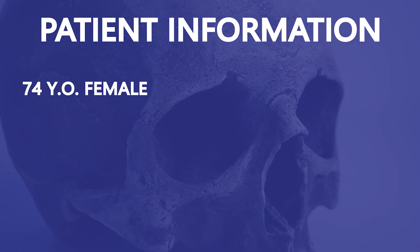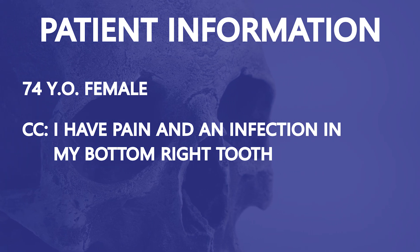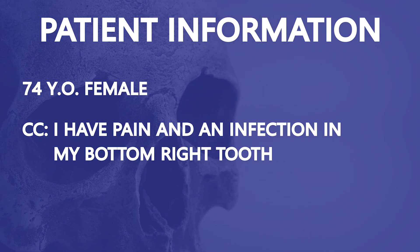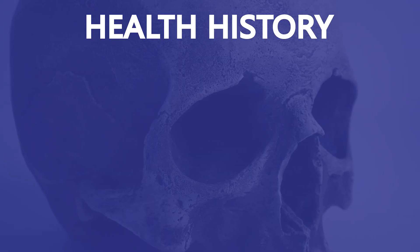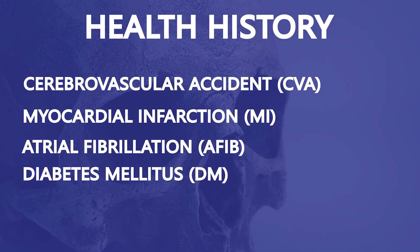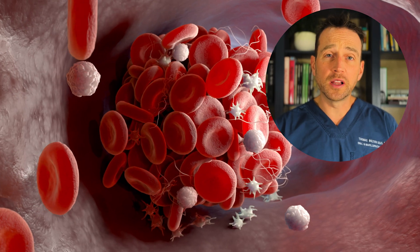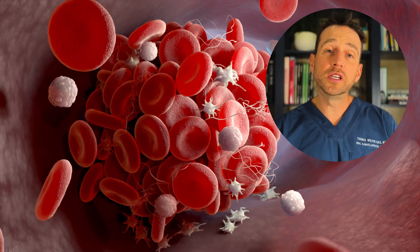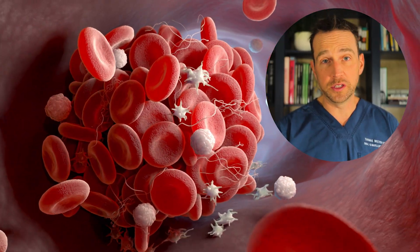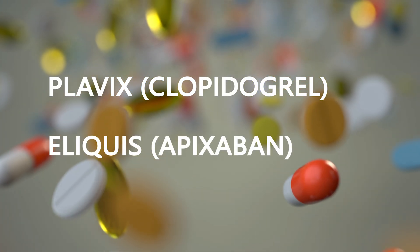This patient is a 74-year-old female who underwent extraction of the right mandibular first molar, tooth number 30, one week ago. This patient has a significant health history, which includes a CVA, MI, AFib, diabetes, and hyperlipidemia. Due to her medical conditions, she's at risk for a blood clot, which may end her life, so she is on medications to minimize this risk. Two of the many medications she's on are Plavix and Eliquis.